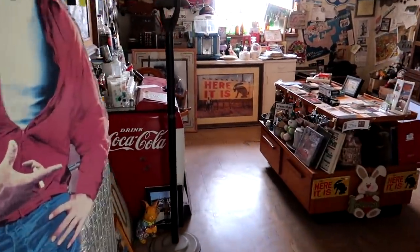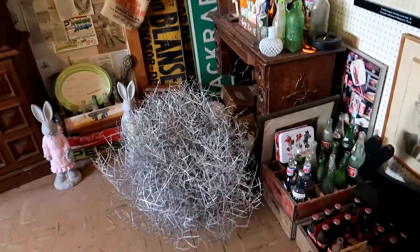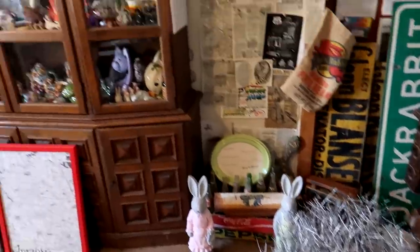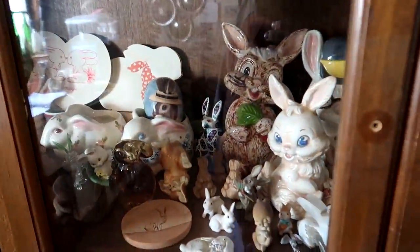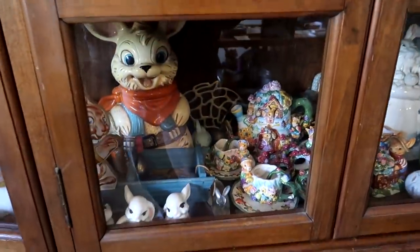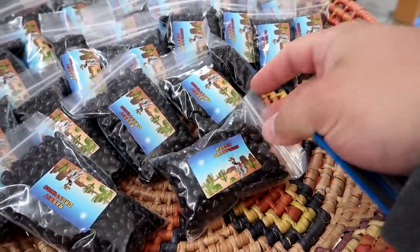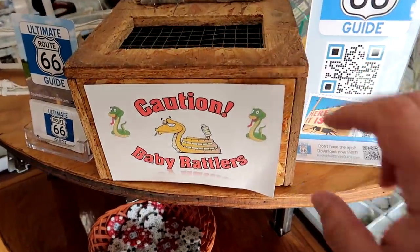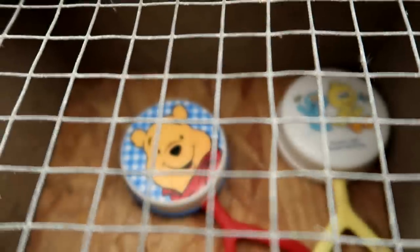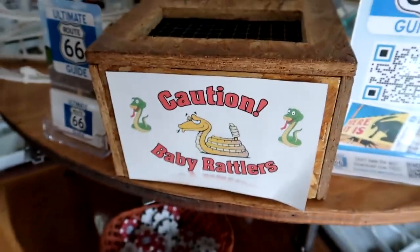Here's the Route 66 room inside the Jackrabbit Trading Post — looks like a silver tumbleweed, and a collection of different rabbits. They sell little bags of rabbit droppings, and there's a little box of baby rattlers here — wait, those are rattlers for babies, not rattlers that are babies.